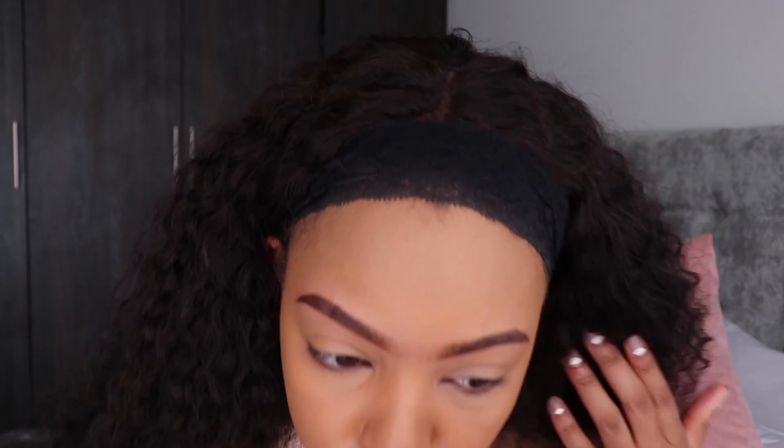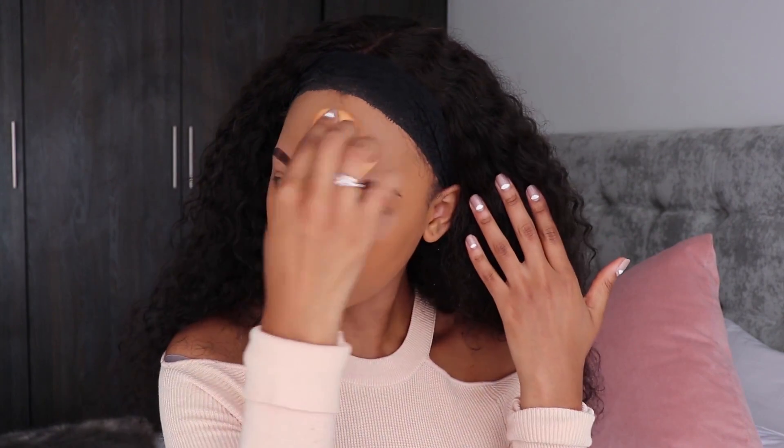In terms of coverage, I do think it is medium. I'm not sure if it builds to full because my scars here don't seem fully covered. The foundation feels really good on my skin though — it doesn't feel cakey even with quite a bit applied, and it is very matte. If you have dry skin, this foundation is not ideal for you. I'm now going to move on to highlighting and contouring.